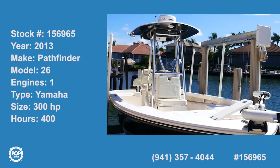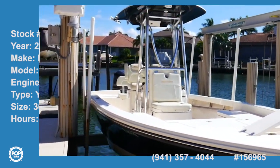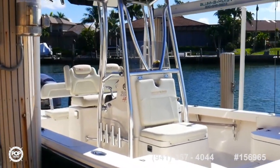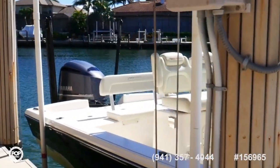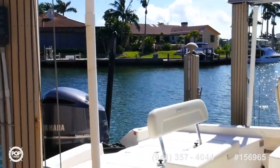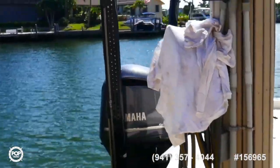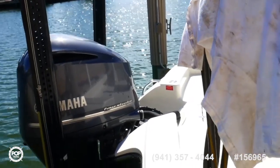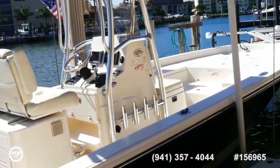Welcome to Pop Yachts, listing number 156965, 2014 Pathfinder 2600HPS. This is a vessel in magnificent condition — 26 feet long and just a little shy of nine feet in beam. There's a Yamaha 300 horsepower motor on the back. This is a 2014 motor, still has some warranty on it through February of 2019.